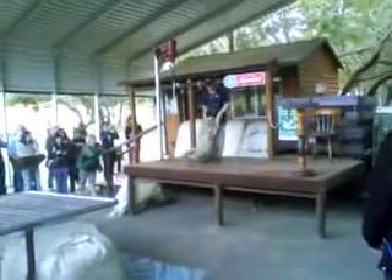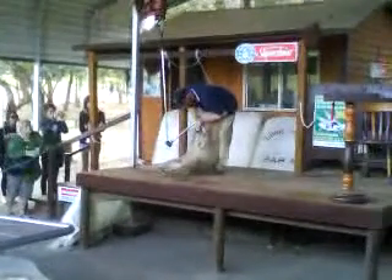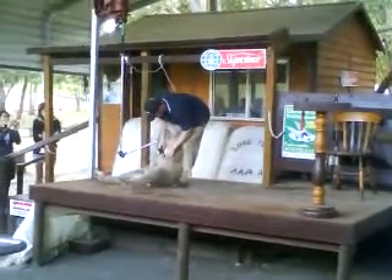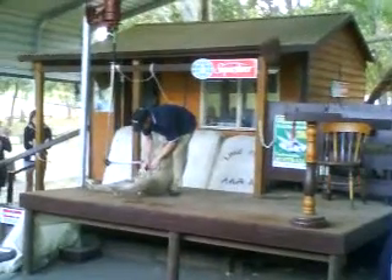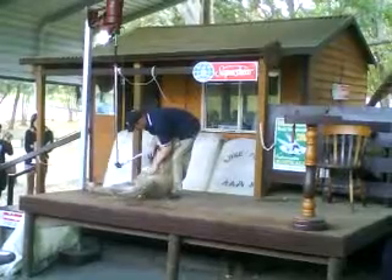There she comes. Nice demo. There you go — getting the weight off.